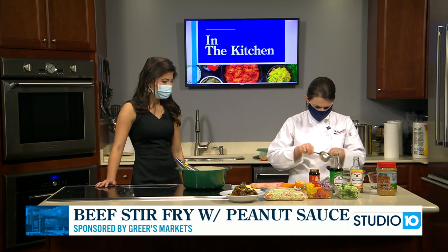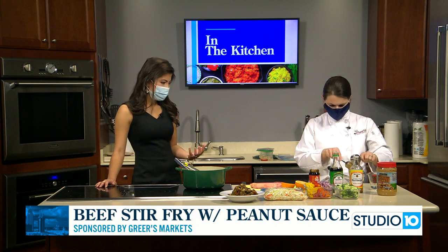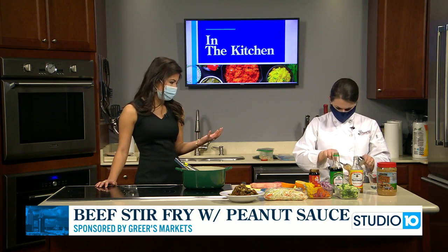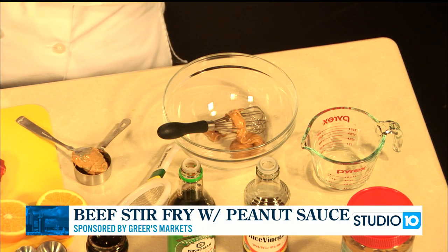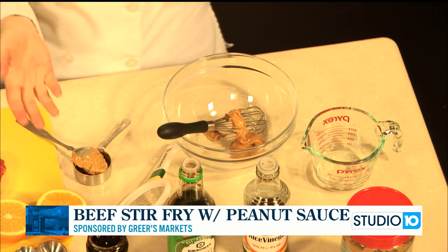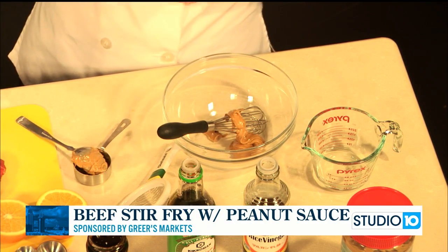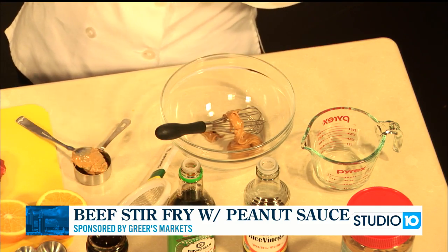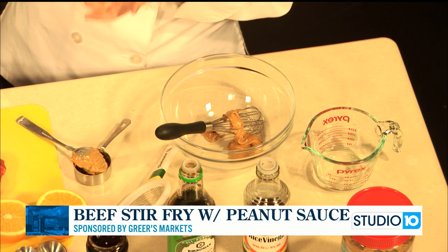We're going to start with a quarter cup of peanut butter. In these Asian dishes, peanut sauce, peanut butter — it's kind of odd if you think about it if you've never had it, but it's really a staple, that peanut taste in these dishes. Not too many years ago, some of these ingredients weren't readily available. But now we have all of these ingredients — the hoisin sauce, soy sauce, the rice wine vinegar — right there in our Asian section in our grocery store.